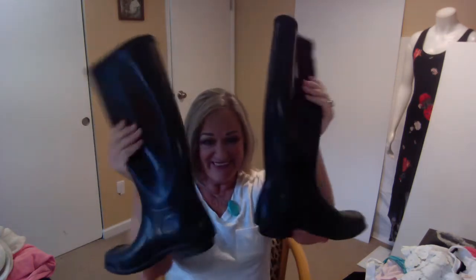At the bins you always have to hunt for the other shoe, and it would be easy to go in there and just buy one of them. But here they are.